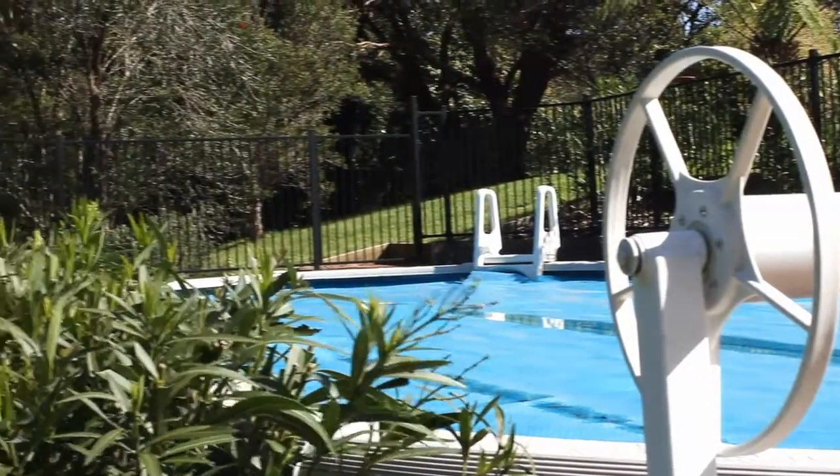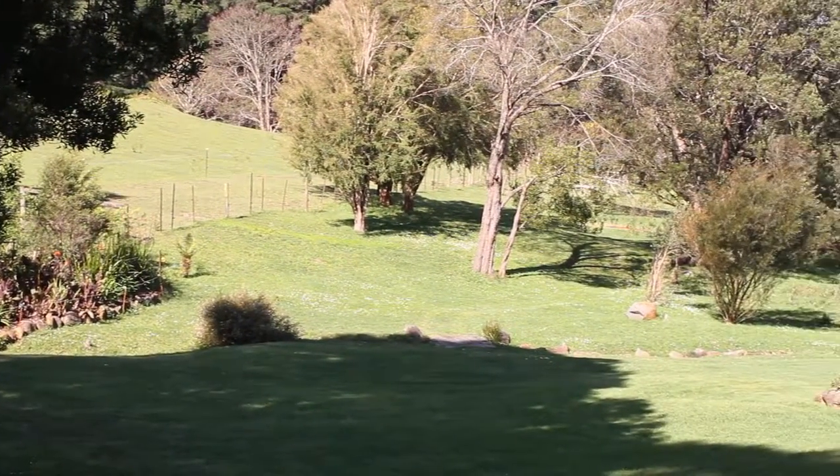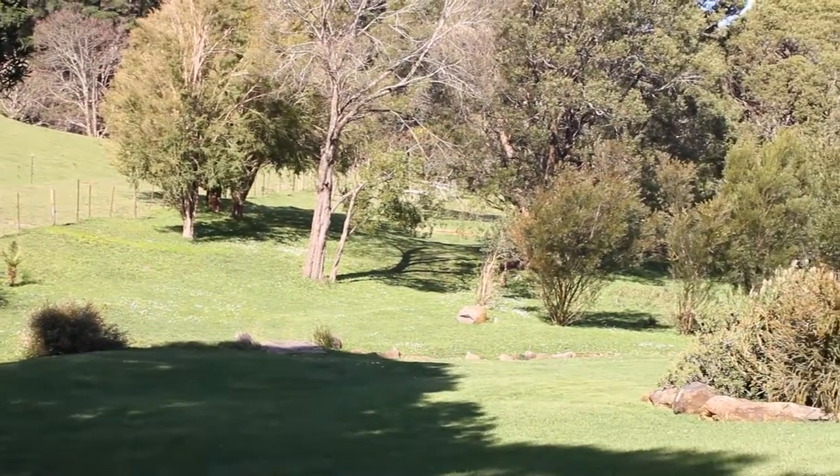There is also a fantastic pool area with large decking, perfect for the hot summer days. The land is usable and just over an acre in size, with a great mixture of lawn and established gardens.